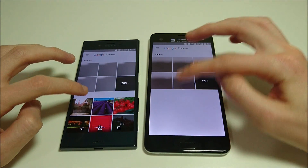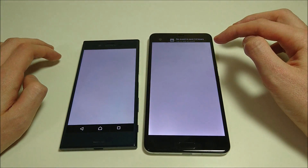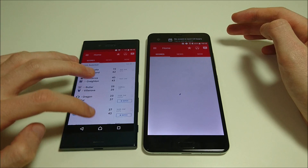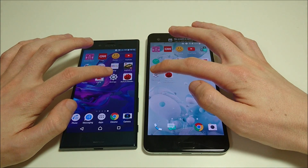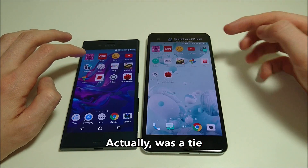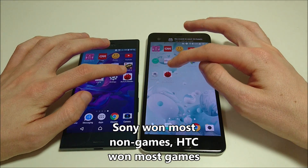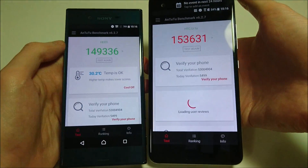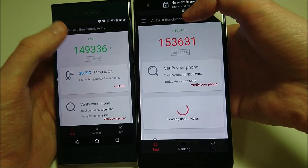ESPN — Sony here. Let's do Settings — looks like HTC there. So I think Sony won the majority of those, but it was pretty close. Next up, let's look at the AnTuTu benchmark. You guys are going to see a little bit better score here on HTC — of course it makes sense, it has a Snapdragon 821 versus an 820, and 4GB RAM versus 3.